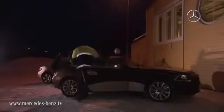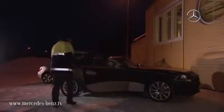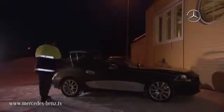Day and night, week upon week, and in temperatures down as low as minus 40 degrees, the new roadster is permanently put through its paces. Only when our engineers are absolutely convinced that even the most extreme Arctic winter is no match for the car can it return to Germany.